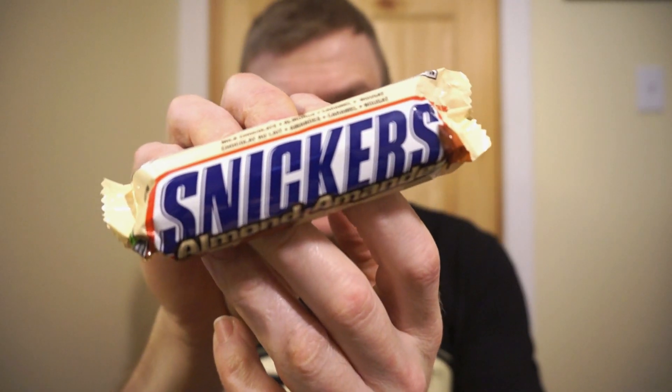We're back with RonReviews. When you're feeling hungry, what do you reach for? You grab a Snickers. We're looking at Snickers with almonds. There's not too many Snickers I haven't tried. I've even been lucky enough to try the limited edition white chocolate Snickers — thanks, Ilya.